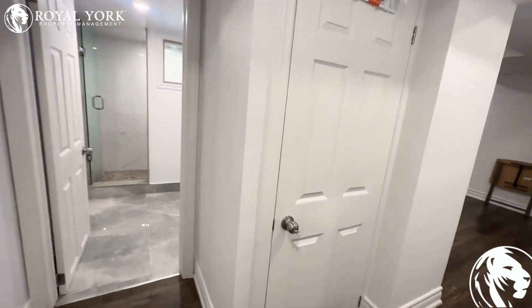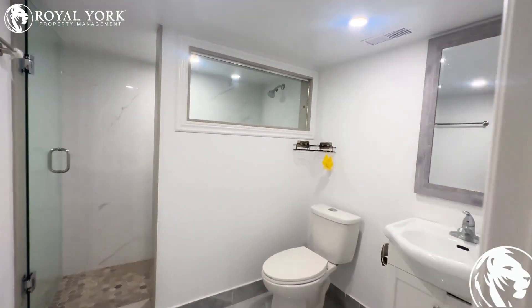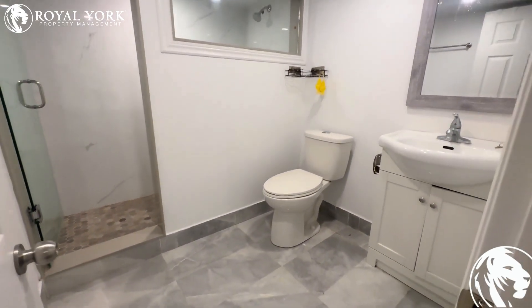Entering into your unit, you have your newly renovated bathroom with a standing shower and beautiful tiling.